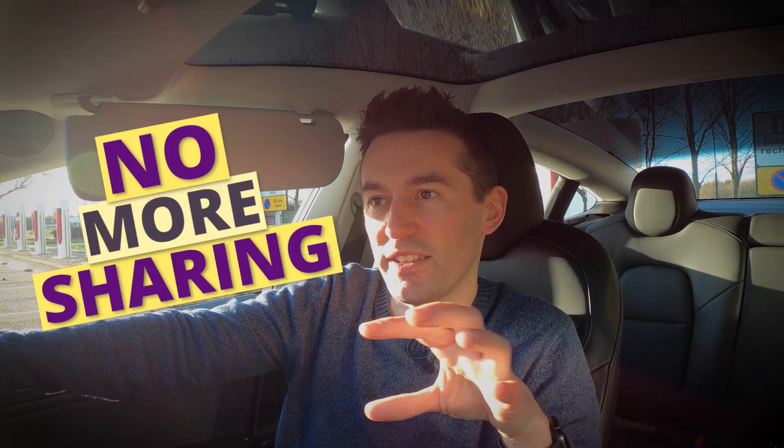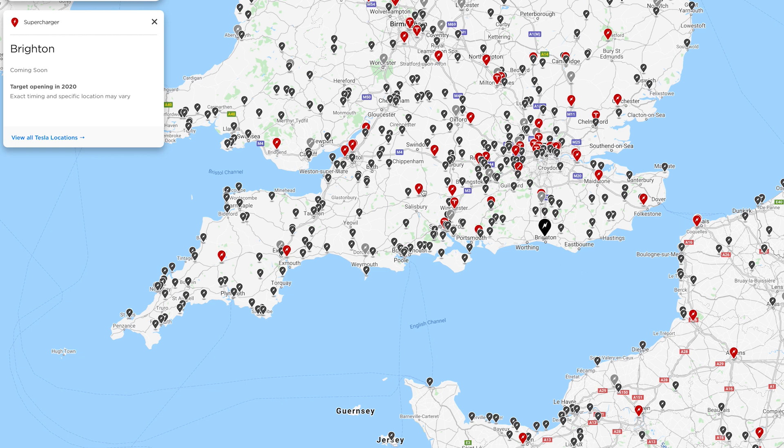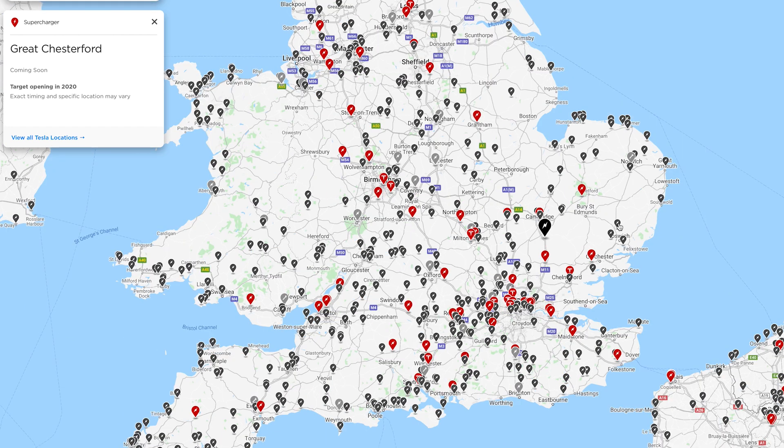The key benefit of V3 superchargers is that you don't share your charge rate. At a 150kW charger when it's busy, you might expect 120kW but end up sharing and potentially doubling your charge time. With V3, you're guaranteed your charge rate regardless of how busy the station is. As more V3 superchargers roll out around the country, traveling long distances and charging will get much easier. There's also talk of a V4 supercharger hinted in Cybertruck software, which could bring it on par with Ionity's 350kW. Combined with Tesla's new tabless battery design, charge times should improve significantly — not far off a petrol station stop soon.